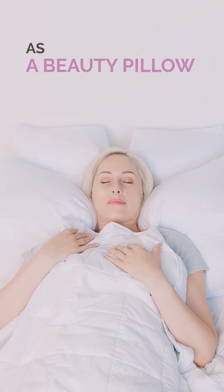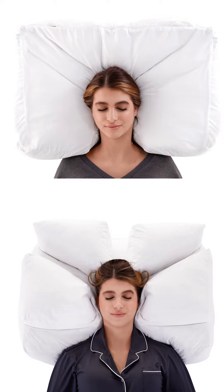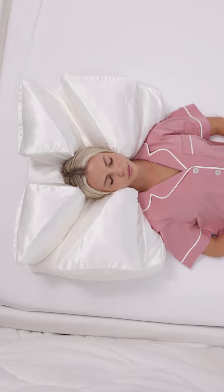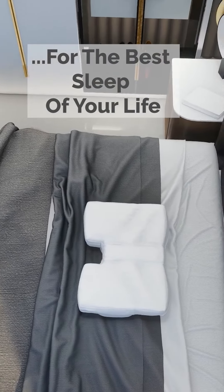Wife Pillow is changing the definition of beauty rest. It locks your shoulders and head comfortably in place. Sleeping on your face compresses your skin and causes signs of aging. The pillow tunnel frame prevents your head from moving in your sleep, giving your skin the revitalizing rest it needs.